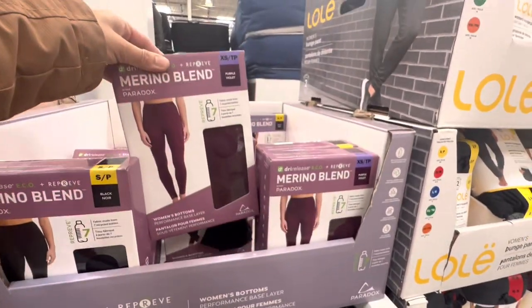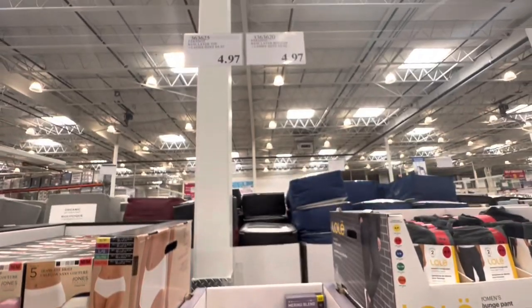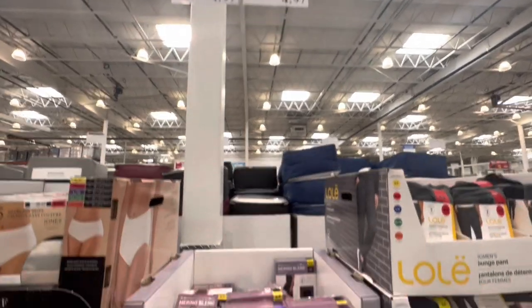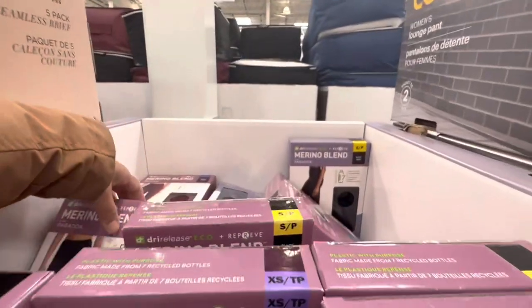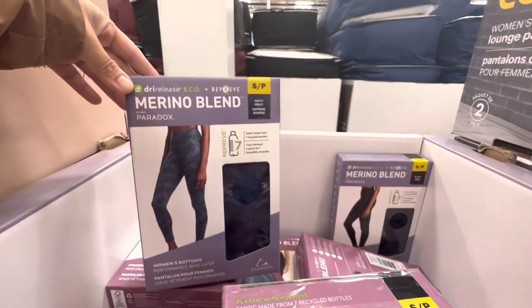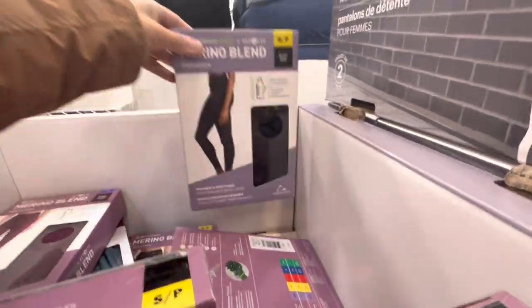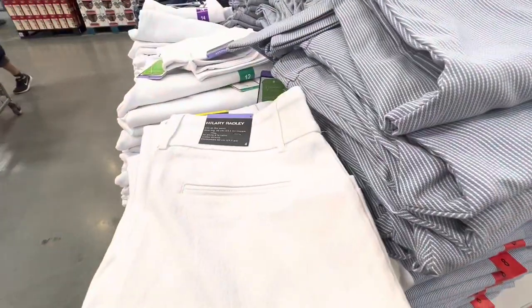Merino blend — they had this top and bottom on super clearance for just $4.97. At this location I came across only the bottoms with limited sizing options. That's usually when they do a super markdown — when they have only limited sizing left.